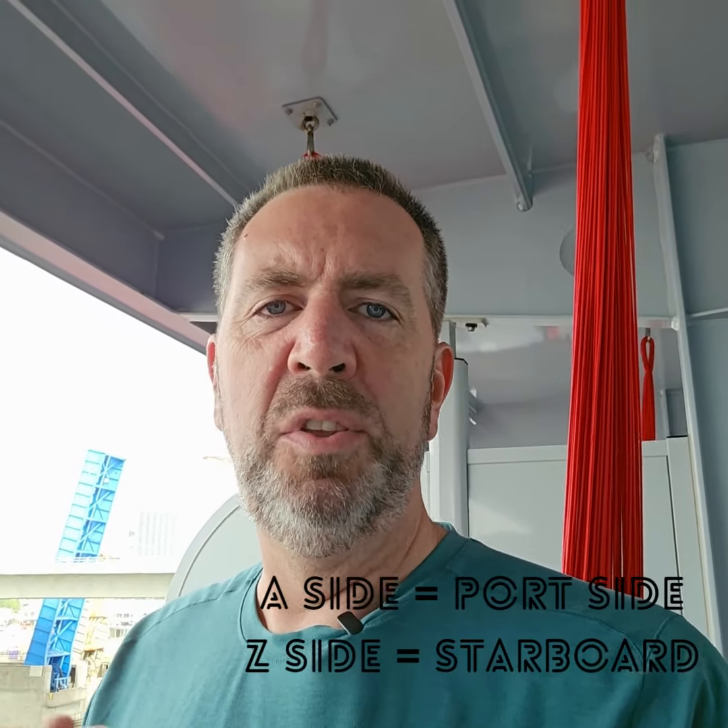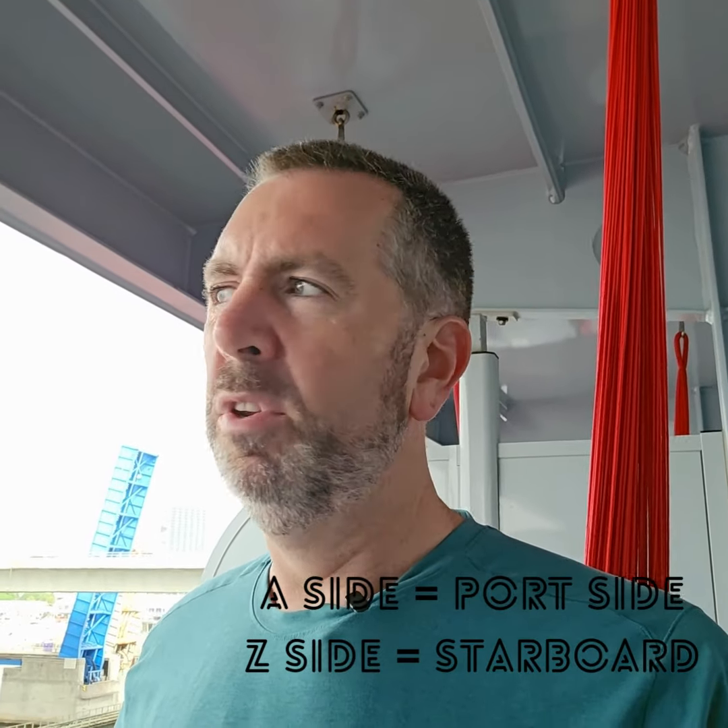This next tip is just a personal preference type thing. You have the A side and the Z side of the ship — that's how they break out their room numbers. Port, starboard, all that other great stuff.